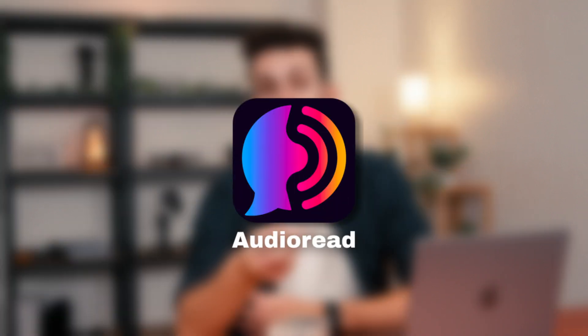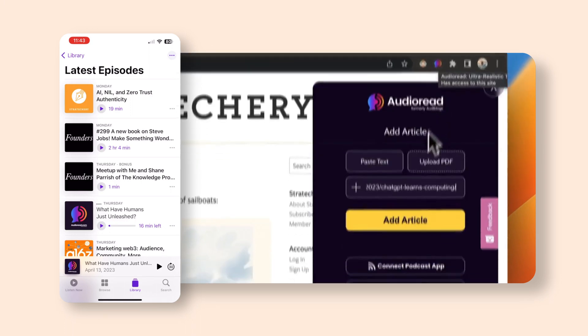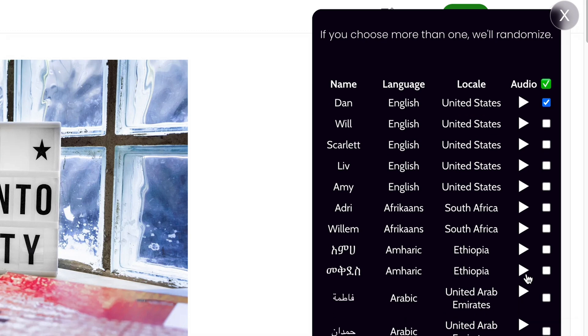Here's another one of my favorites: do you often have to read articles or research papers but are tired of reading all the time? Well, that's where AudioRead comes in. It essentially converts any piece of text — articles, research papers, emails, anything — into podcast episodes, so you can create your own personalized podcast and listen to articles anytime on the go.